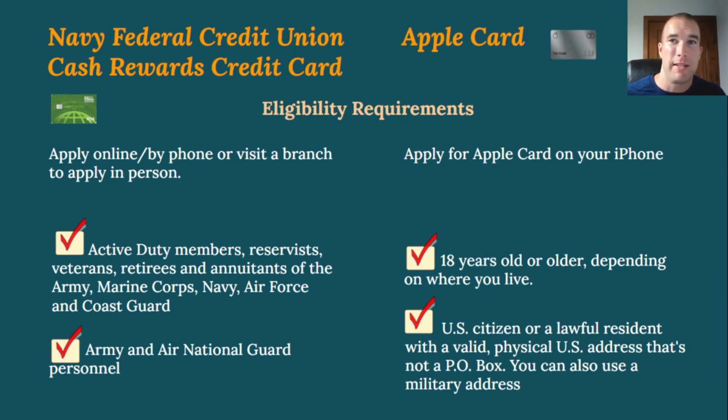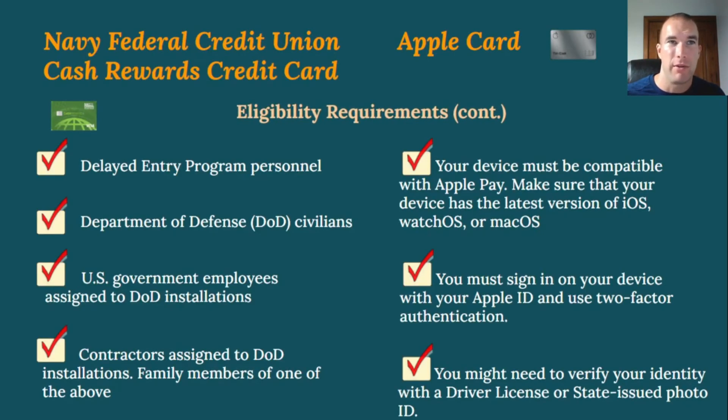For the Apple Card, you must be at least 18 years old, a U.S. citizen or lawful resident with a valid physical U.S. address — not a PO box — though military addresses are accepted. Your device must be compatible with Apple Pay and running the latest version of iOS, watchOS, or macOS. You must sign into your device with your Apple ID and use two-factor authentication. Apple may also ask you to verify your identity with a driver's license or state-issued photo ID.